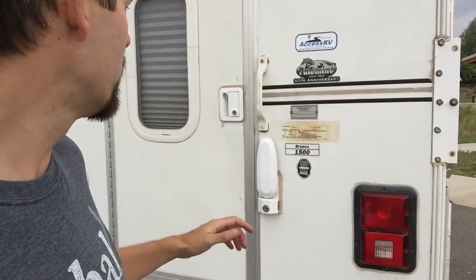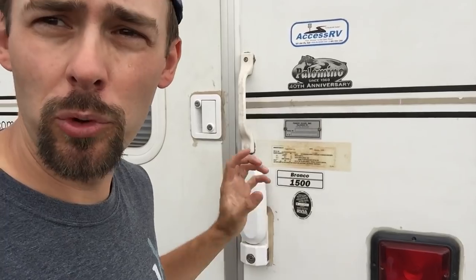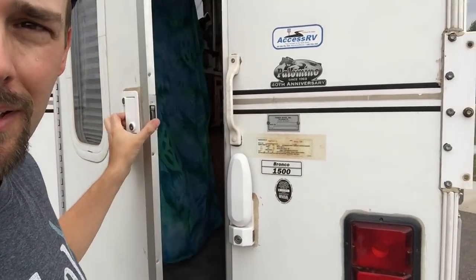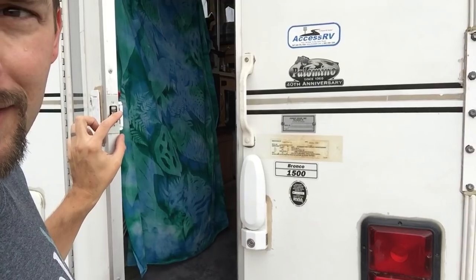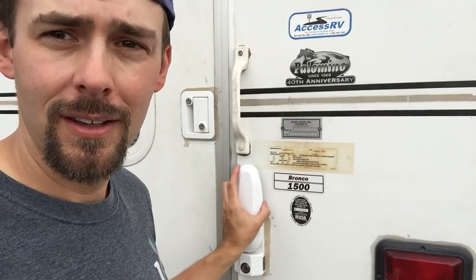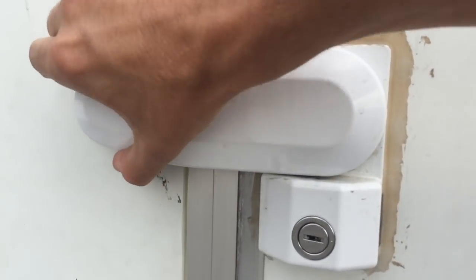When everything you own is in a camper, you think about safety. So we installed new locks, and I wanted a really good deadbolt because the existing one is just a tiny itty-bitty thing. So this is actually a beefier deadbolt — you latch it down and nobody's getting in.